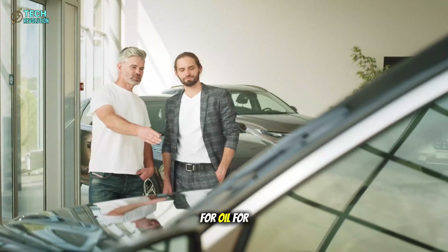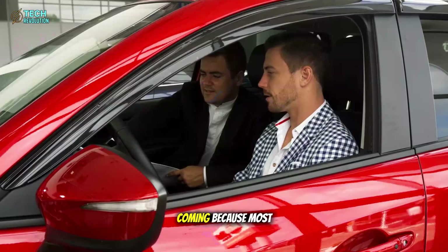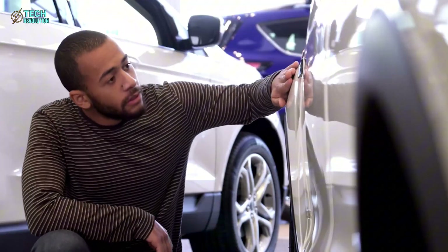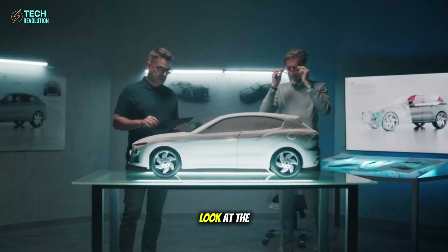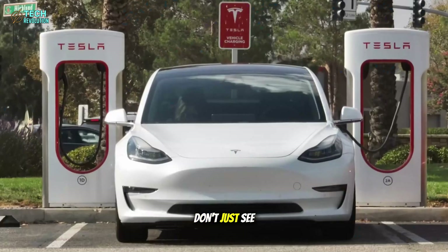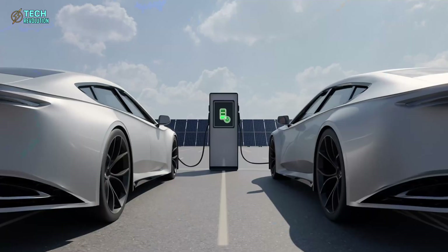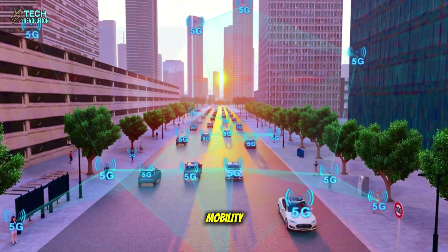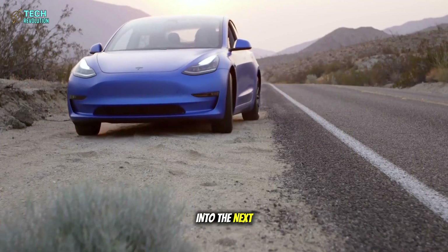If even half of those cars join Tesla's autonomous or energy-sharing network, we're looking at a decentralized infrastructure bigger than anything in the auto industry's history. It's a transformation with consequences — for automakers, for oil, for cities. And yet, few see it coming, because most people are still asking: can Tesla really sell a $10,000 car? They're not asking the real question: what happens after they do? So when you look at the Model 2, don't just see a cheap EV. See a trigger — a symbol of Tesla's long game: build energy independence, redefine manufacturing, monetize mobility, democratize ownership. Each layer folds into the next like clockwork.